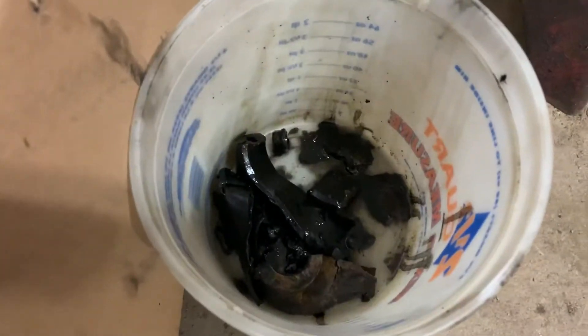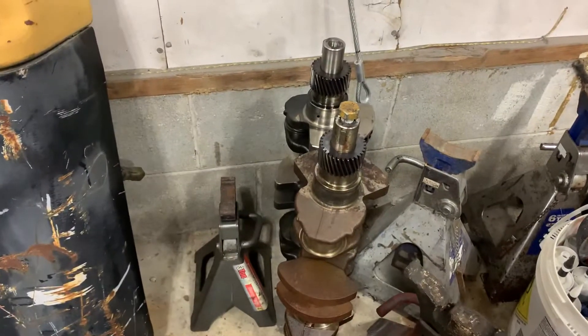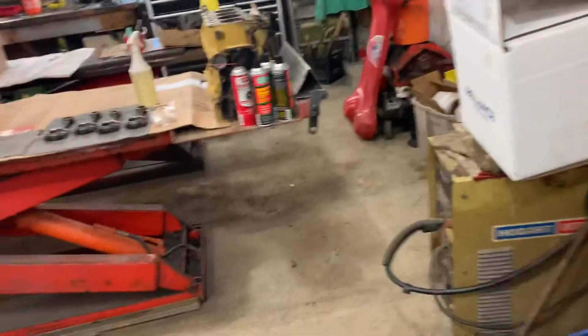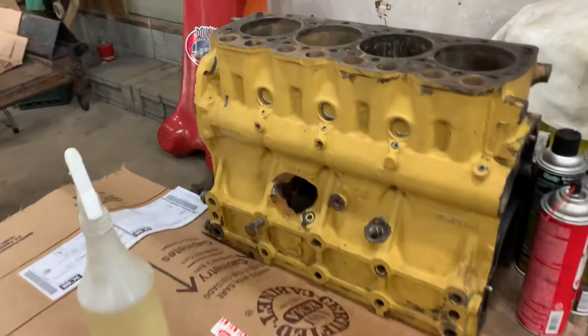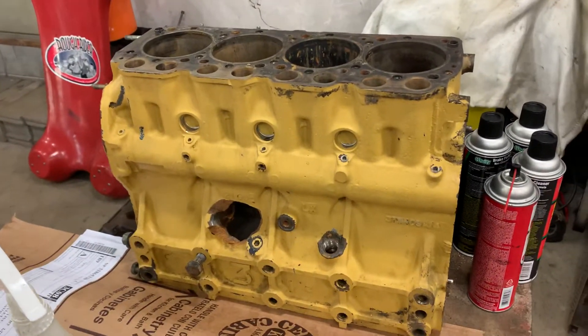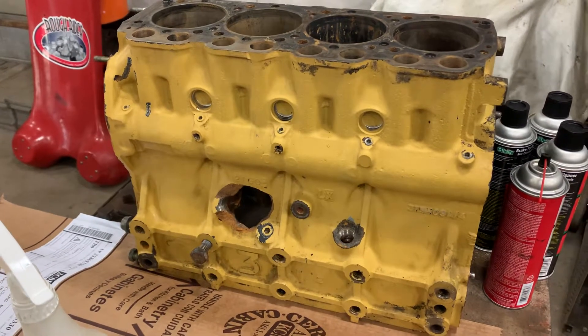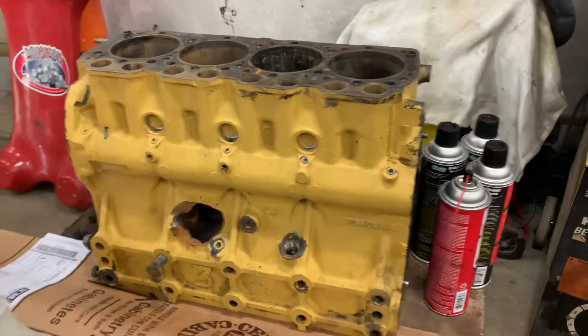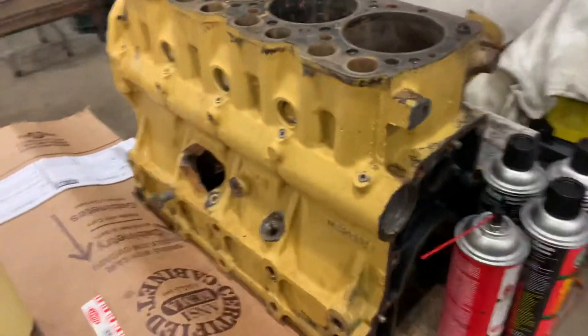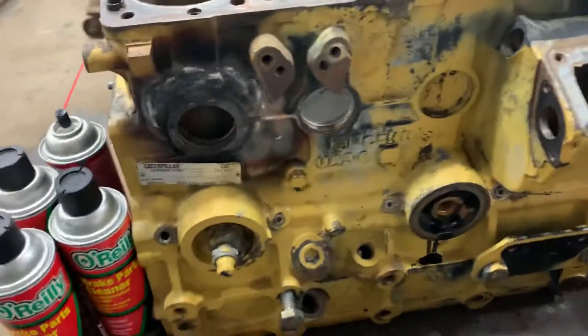Some of the other pieces there — one of those crankshafts back there belongs to this motor. The reason for the video: this is an early model year 2000 machine, and these engines are not that common anymore. Caterpillar, depending on which dealer you talk to, will either tell you it's NLA — no longer available — or they'll tell you it's very expensive, in the tune of like $12,000.